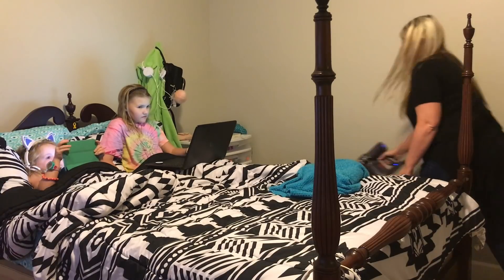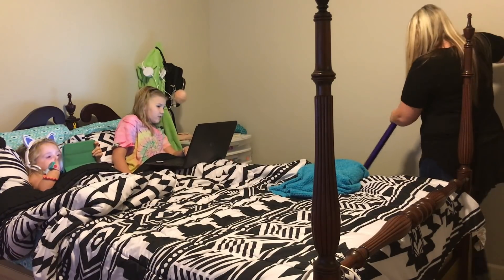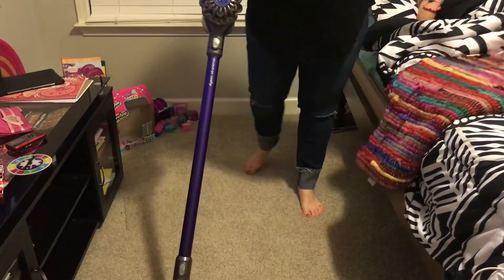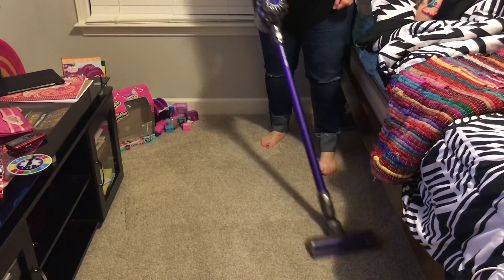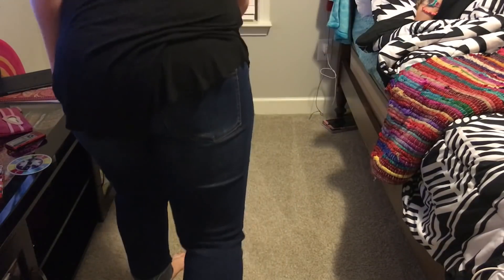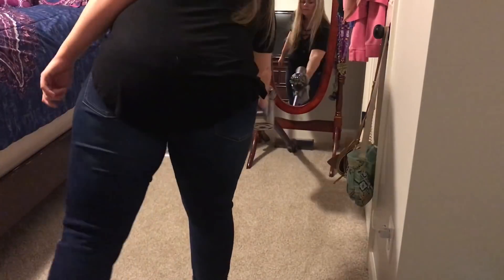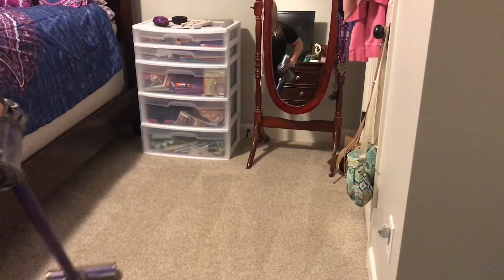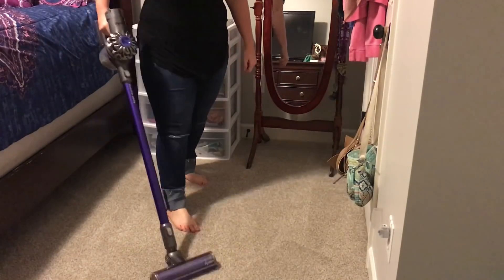Now I'm just going to go in and vacuum both of the girls' rooms with my Dyson. The only downside to the Dyson is you do have to charge it — I was actually vacuuming their rooms this weekend and it went dead on me — but the pros definitely outweigh the cons on this, so I'd definitely recommend it.